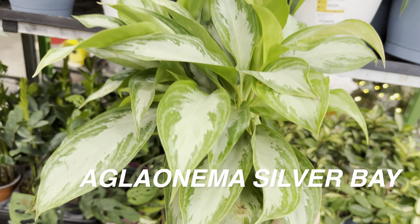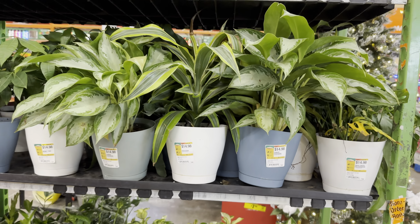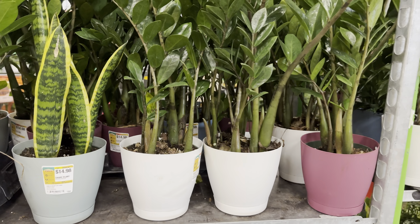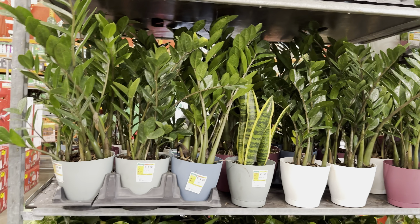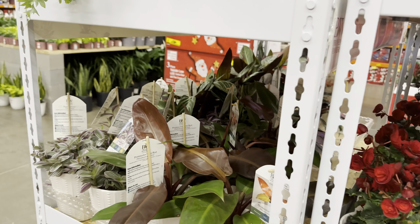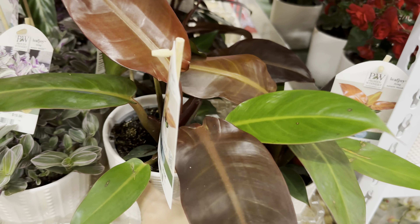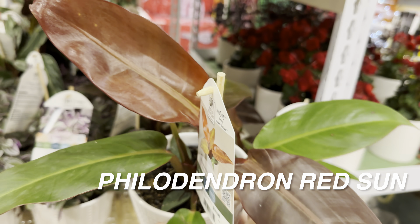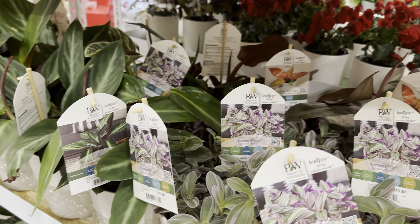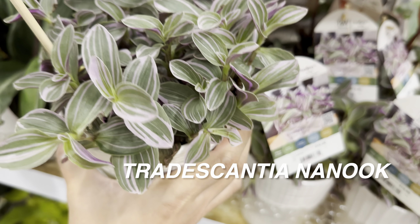I used to be a fan of hoyas but they tend to get mealy bugs, so I kind of stopped collecting them. This one is a nice aglaonema silver bay — I actually bought one of these from this specific Home Depot about two weeks ago and repotted it in a bigger pot from IKEA. Not a bad selection at all, they're nice and full. There are ZZ plants — just regular ZZ, not the raven — and some sansevieria snake plants. Then we have some cool flowering plants, and I really like the Proven Winners selection, like look at this philodendron 'Sun Red' for $19.98.